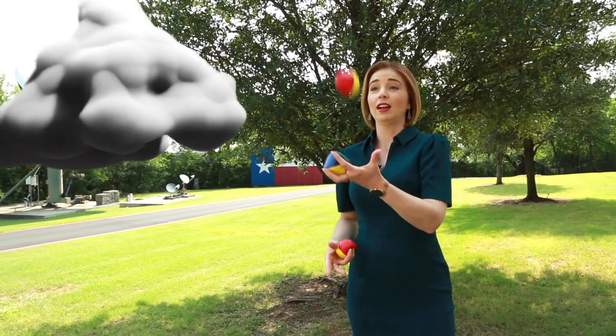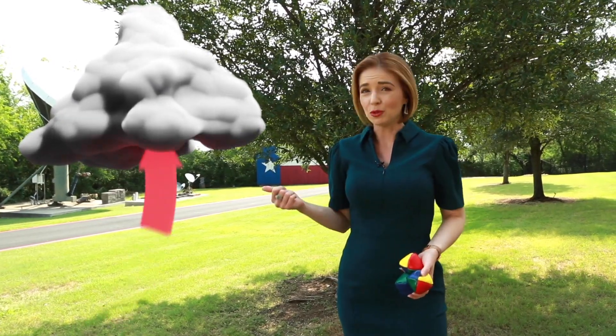Can you juggle? Well, you can tell I certainly can't. But did you know that clouds are actually experts at it? It's pretty cool. They have what are called updrafts, where they're continuously tossing hailstones around in the cloud. And the longer those hailstones are juggled, the larger they grow.